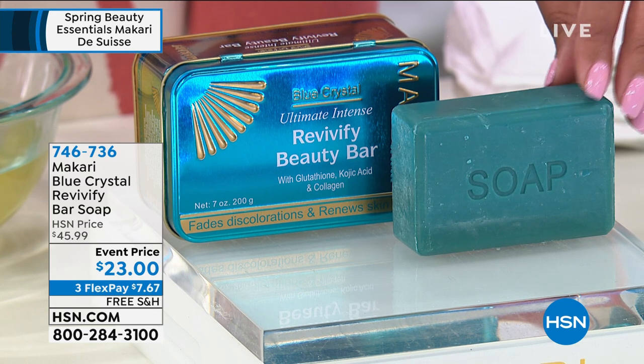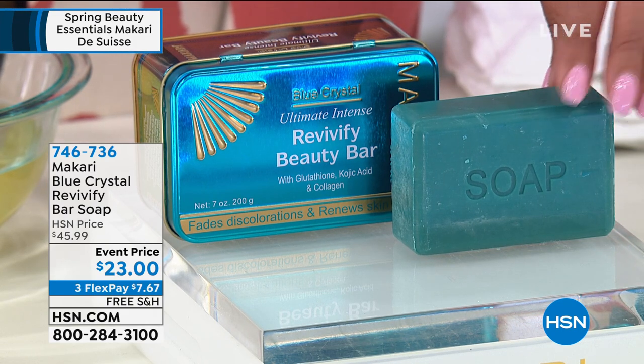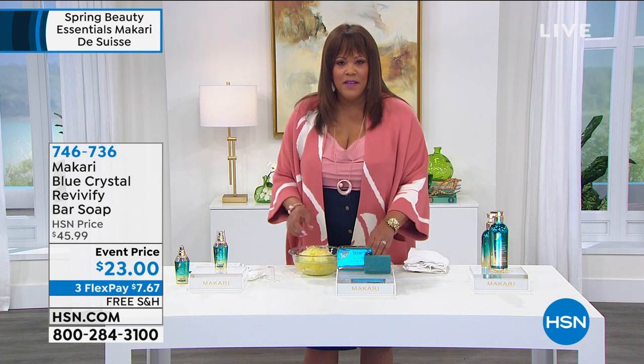And $7.67 to get home on three payments. It's wonderful because this actually exfoliates your skin from head to toe. You use this for the whole body. So tell me about that.